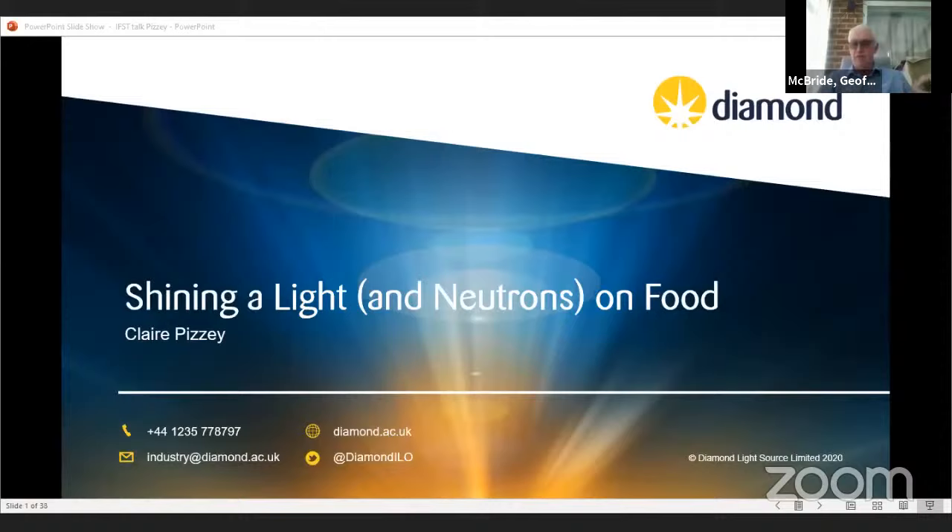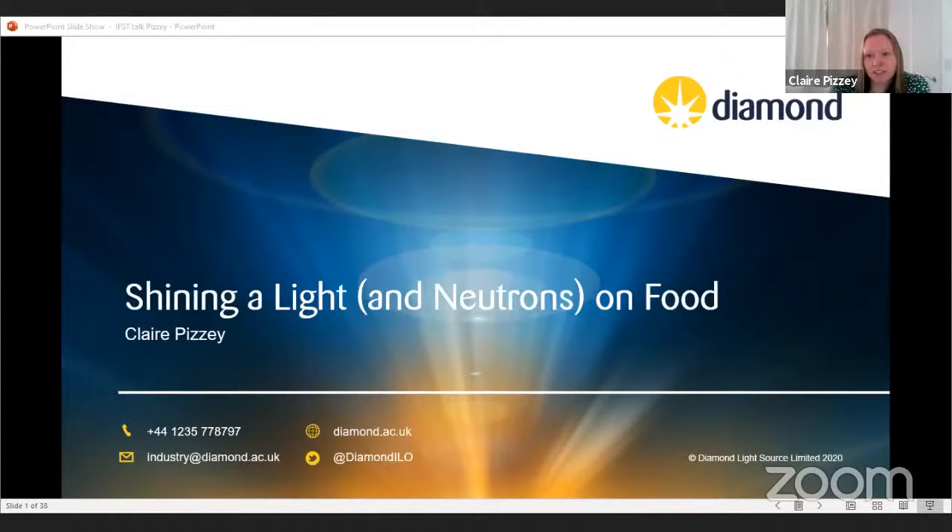Thanks very much Jeff. Hi everybody, thank you for attending this seminar. I know things are all a bit different at the moment so thank you for your time. I'll be giving this talk as an overview of Diamond, ISIS, and the Central Laser Facility, and I should acknowledge Dave Clark, Catherine Wellsby, and Sarah Rogers, my counterparts at the different facilities, who have contributed to the development of this talk.